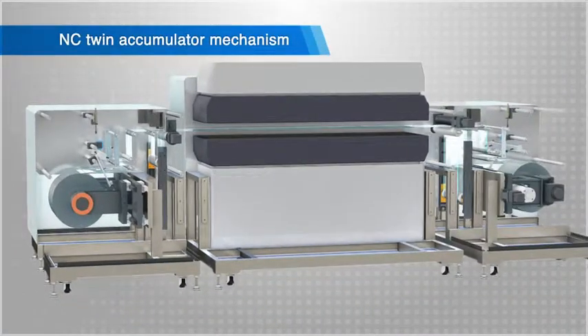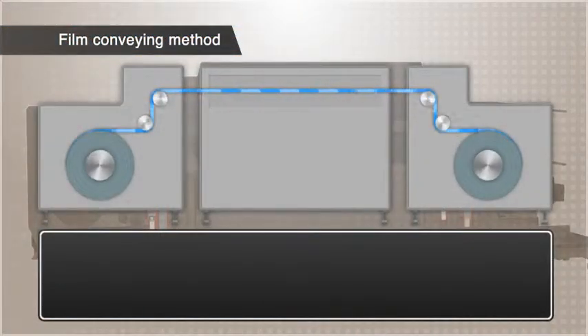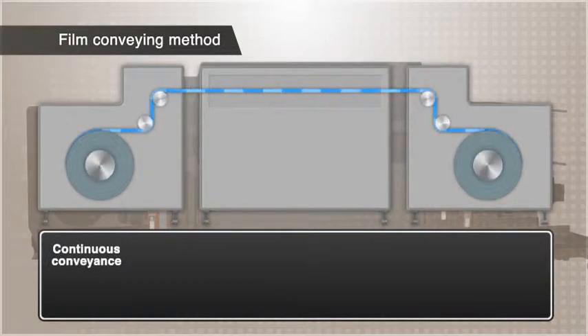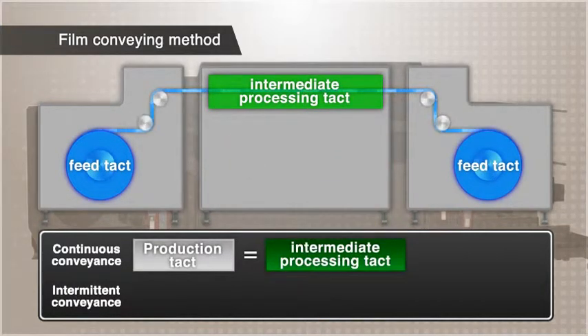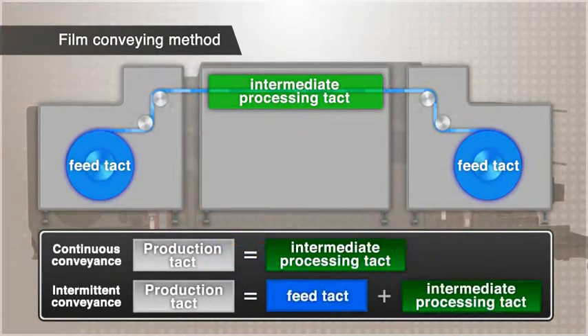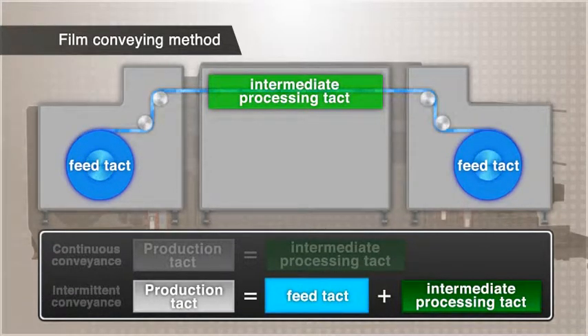The first feature is the NC-twin accumulator mechanism. Film conveyance methods are generally categorized into continuous conveyance and intermittent conveyance. As opposed to the continuous conveyance method, in which the product tact relies on the intermediate processing process, the production tact for intermittent conveyance is a combination of the feed tact and intermediate processing tact. In other words, by improving the feed tact, the production tact can be reduced with intermittent conveyance.